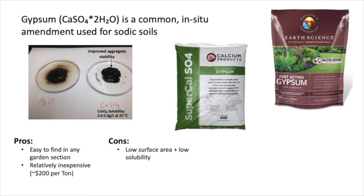Historically, gypsum has been the most common in situ amendment used for sodic and brine impacted soils. The picture shows a brine impacted soil aggregate in a petri dish with just water versus a similar aggregate in a calcium sulfate solution — it's pretty clear there's improved aggregate stability with the calcium sulfate solution. The problems of pelletized gypsum are that it's easy to find and pretty inexpensive, but gypsum is pretty insoluble at about 2 to 2.5 grams per liter. Pelletized gypsum also has a relatively low surface area, making it even less conducive to going into solution — and the only way for our calcium amendments to be effective in brine impacted areas is for them to go into solution.